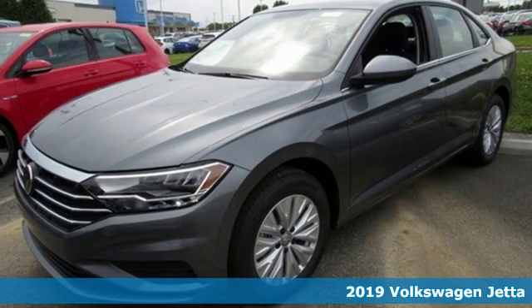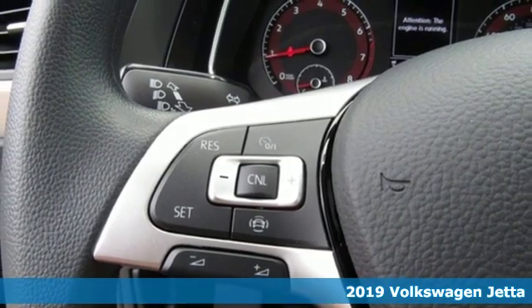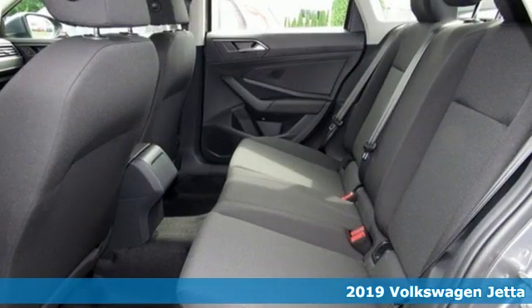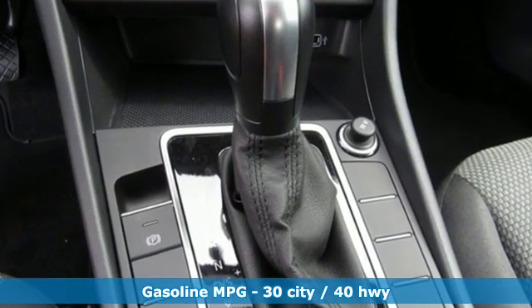Here's a new 2019 Volkswagen Jetta. German engineered style, performance and precision come together to create the perfect compact sedan. It comes nicely equipped with features you'll love.